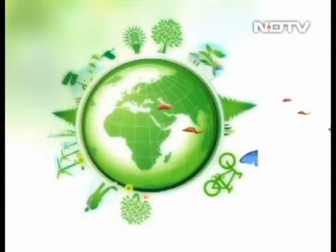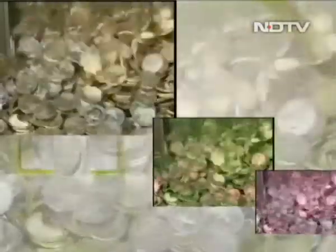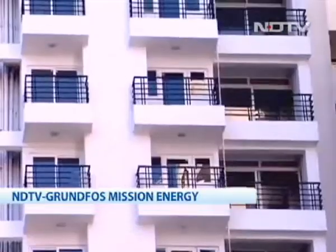Welcome back, you're watching NDTV 24-7. As part of the NDTV Green First Mission Energy Campaign, we are going to tell you some easy ways to turn your home into a green, energy-efficient space. If rising electricity and water bills are eating into your monthly budget, then investing in a green home might just be the perfect long-term solution for you.